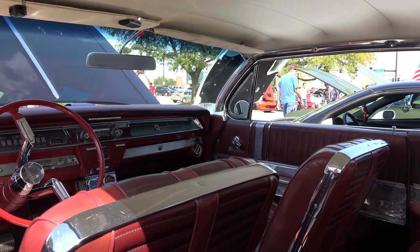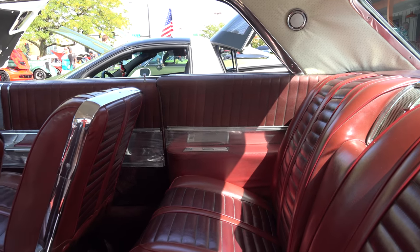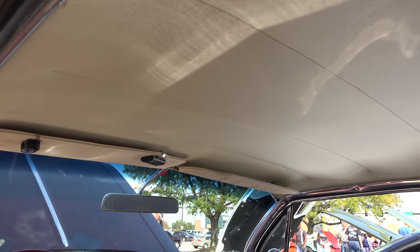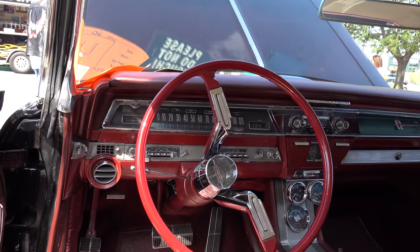The back seat is pretty much original. The carpet is new. I've had a few patches replaced in the seat here — you can see a little bit of difference in colors there. The dash pad's been replaced. Everything else in here is pretty much original.